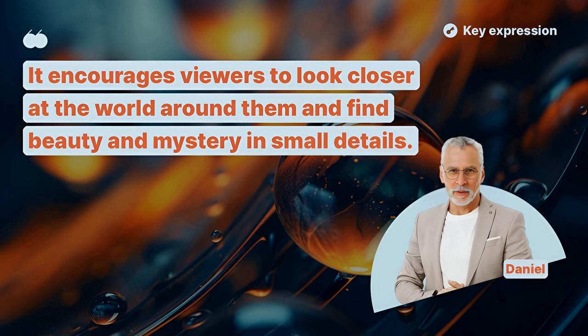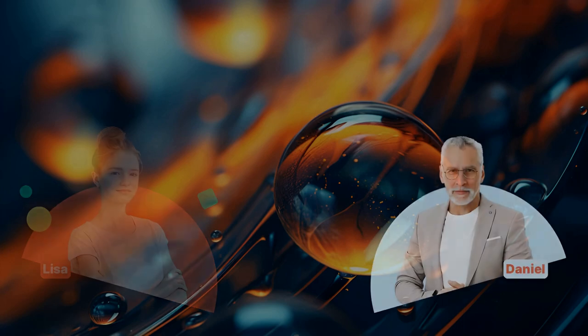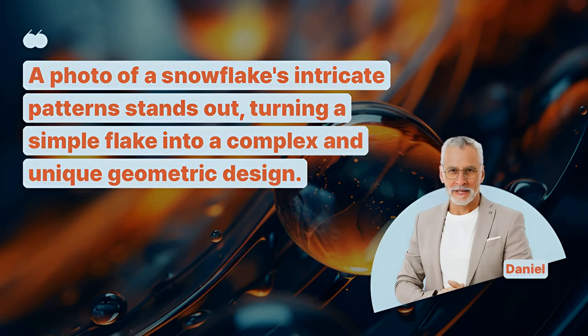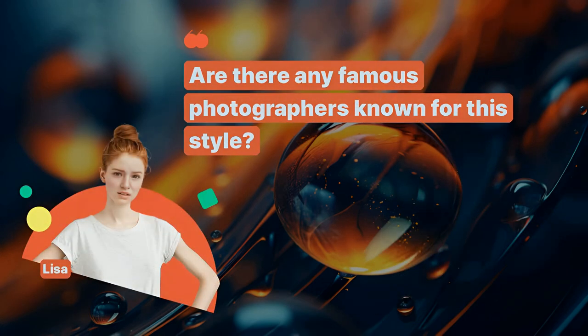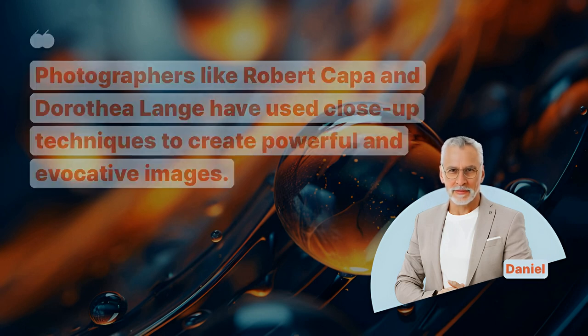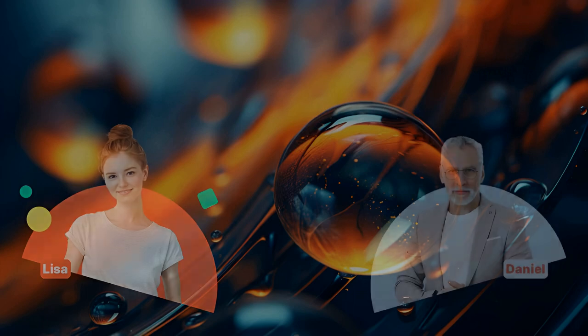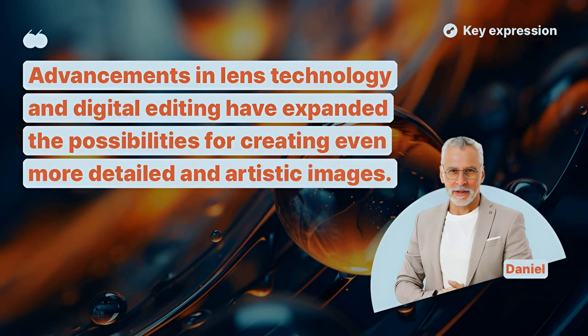How does this type of photography change our perspective? It encourages viewers to look closer at the world around them and find beauty and mystery in small details. What's the most intriguing close-up photo you've seen? A photo of a snowflake's intricate pattern stands out, turning a simple flake into a complex and unique geometric design. Are there any famous photographers known for this style? Photographers like Robert Capa and Dorothea Lange have used close-up techniques to create powerful and evocative images. How has technology impacted close-up photography? Advancements in lens technology and digital editing have expanded the possibilities for creating even more detailed and artistic images.